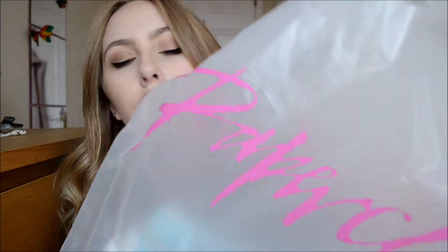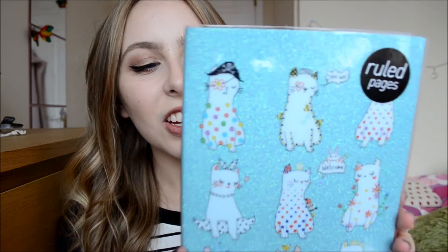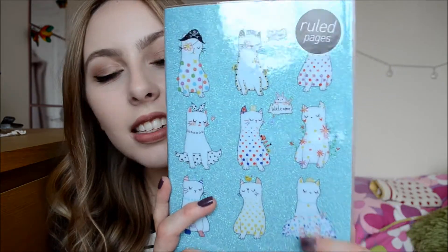I then went to Paperchase, which I think is one of my favourite places to go for back-to-school stuff and stationery. Because I'd already got my stationery, I wanted a new notebook. And I got this — it's got little cats on it. It's just a little blue notebook with plain lined paper, and it's got a bunch of cats on it, which is obviously why I got it.